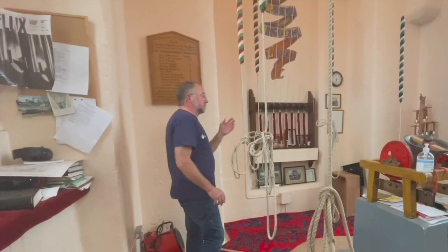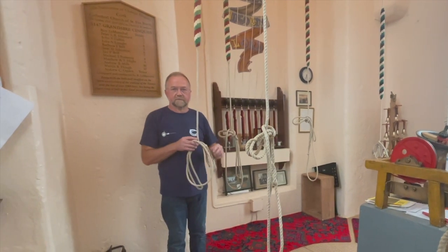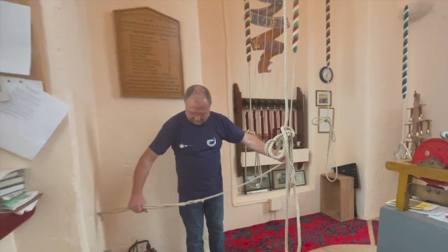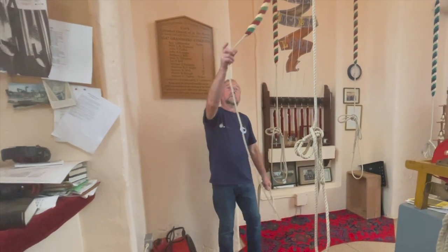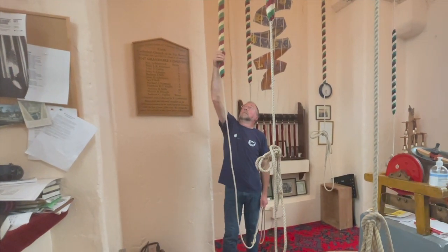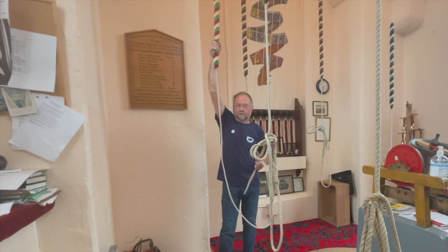The bells at the moment are rung in the up position, so the bells are facing up and they're rung in full circle. To ring them, we start on the sally here — the woollen bit — which is what we grip first, and we have a longer tail here which we also hold.